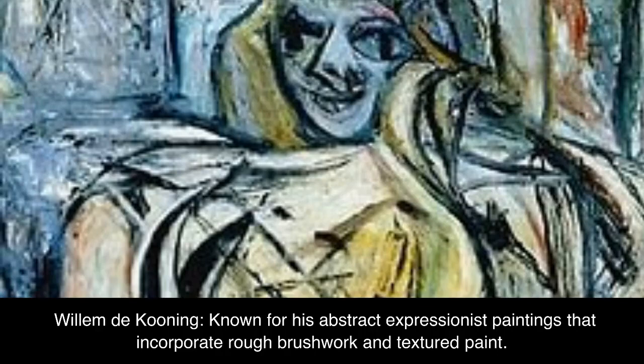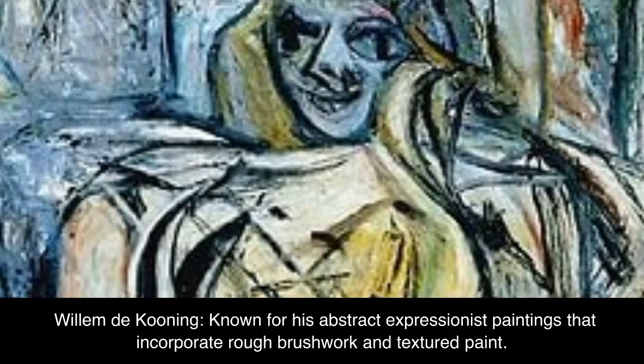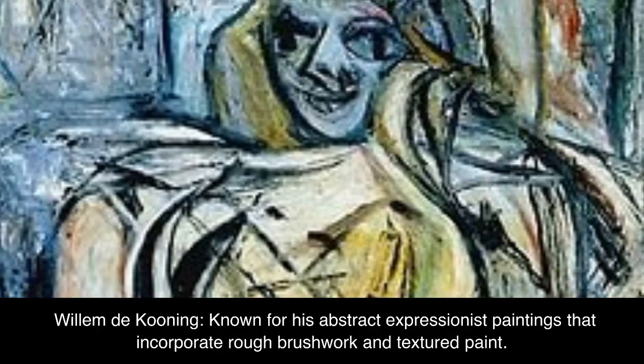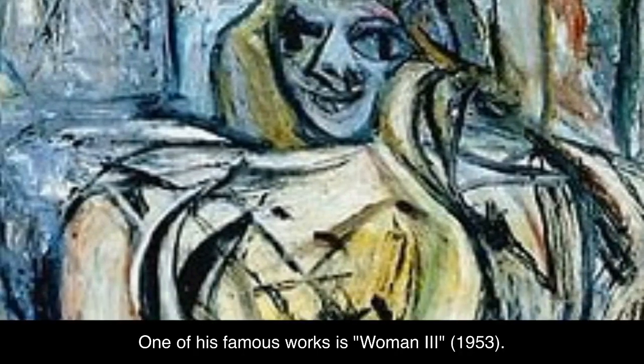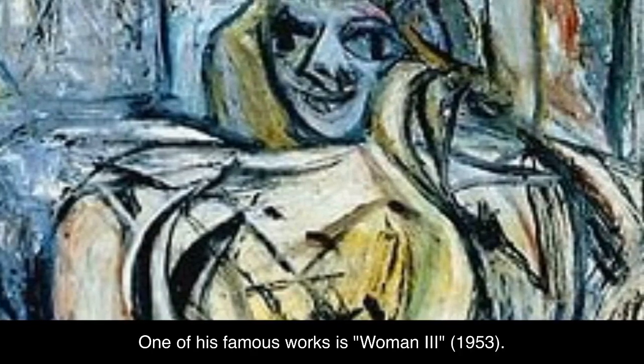Willem de Kooning, known for his abstract expressionist paintings that incorporate rough brushwork and textured paint. One of his famous works is Woman 3, 1953.